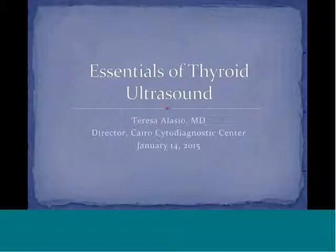Good morning. This is Teresa Alessio. I'm the director of the ChiroCytoDiagnostic Center in White Plains, New York, and this is the second part of our six-part webinar series. This webinar is entitled Essentials of Thyroid Ultrasound.